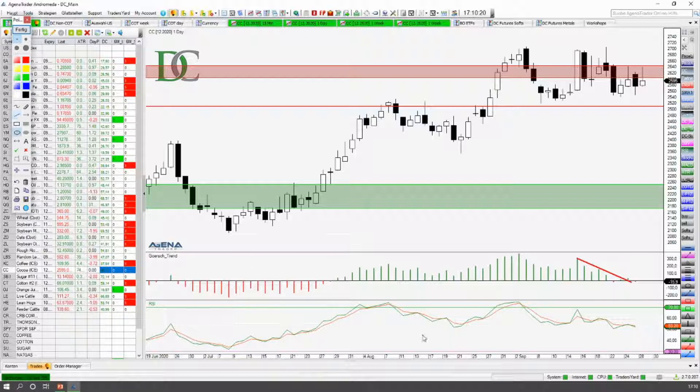Das wird auch unterstrichen hier vom RSI, der hier in den überkauften Bereich gelaufen ist. Genauso sind wir hier im RSI in den überkauften Bereich gelaufen. Was hat sich angeschlossen? Hier doch eine deutlichere Korrektur über mehrere Tage, die dann hier auch wie ein Trend schon ausgeformt war — das ist eine Trendbewegung abwärts. Und genau das Gleiche würde ich jetzt hier auch wieder erwarten. Wir sind hier schon am Beginn der Abwärtsbewegung und haben noch eine kleine steigende Trendlinie. Sind hier oben ziemlich klar begrenzt — und jetzt sieht das Ganze so ein bisschen aus wie ein Keil, und der Ausbruch zur Unterseite ist ein bisschen wahrscheinlicher.